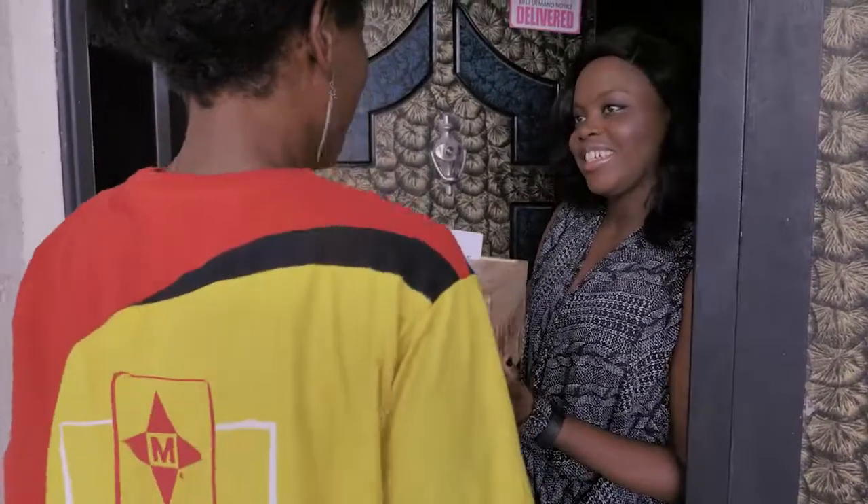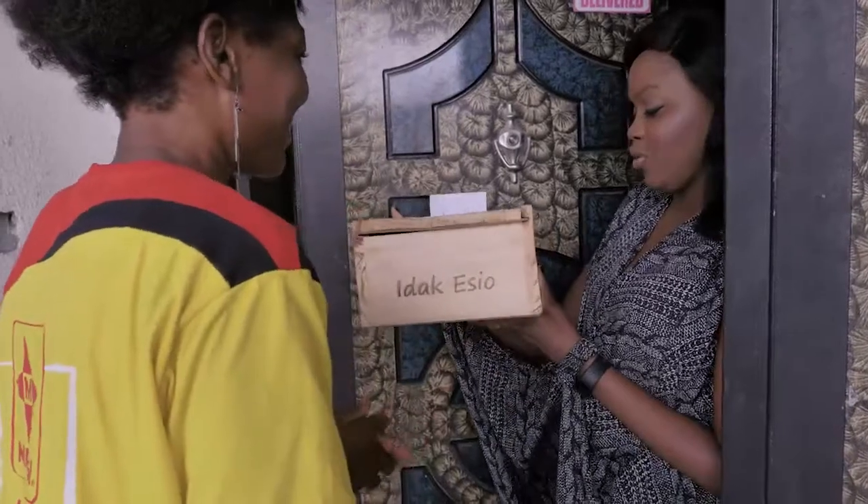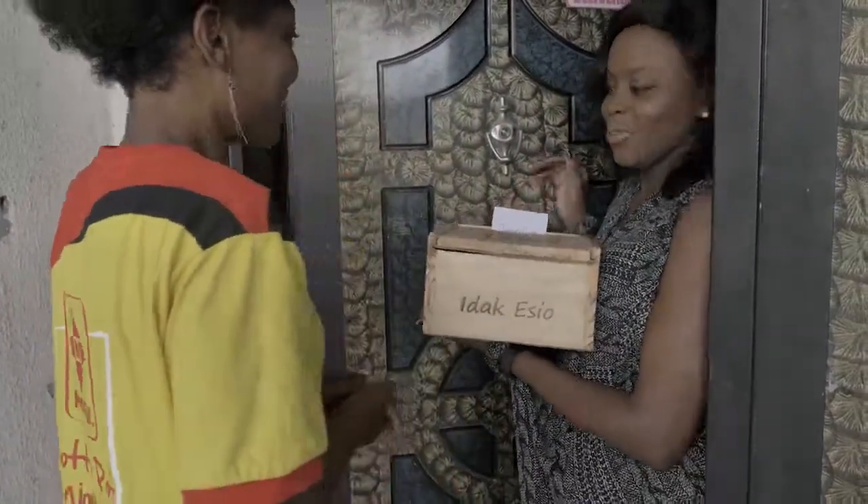We're here to present to you the Maggi Naija Pots gift box. Oh wow, thank you so much. We can't wait to see what you've created with this. Alrighty, let's go.